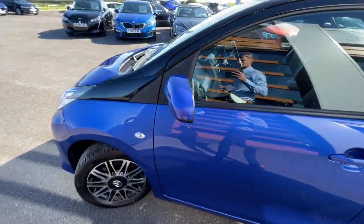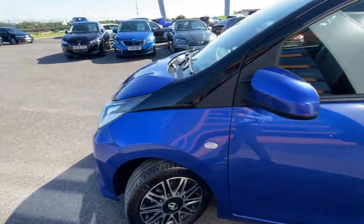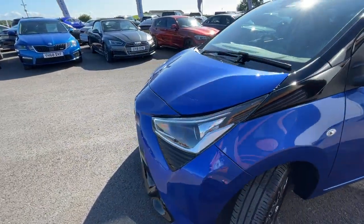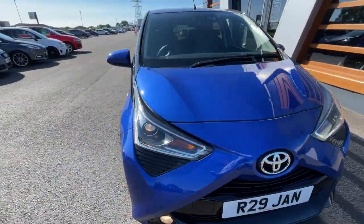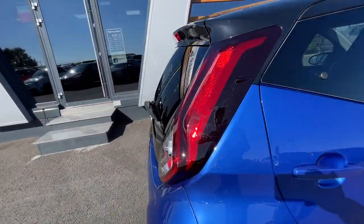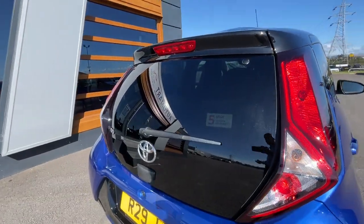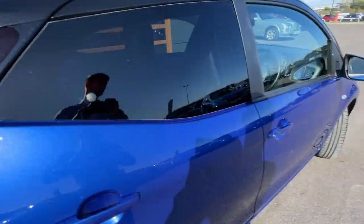Not only that, it comes with the rear privacy glass and the automatic headlights with features such as the projector halo headlights with LED tracer lights. Not only that, it comes with the rear privacy glass and a reverse camera, which I'll show you in a second. Not only that, it comes with the LED rear brake light — it's a cool feature.